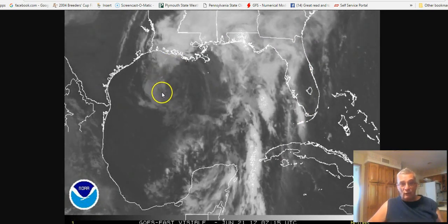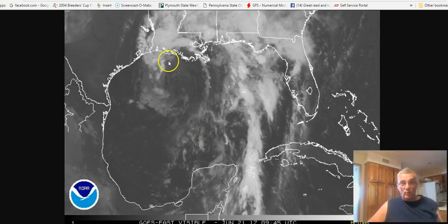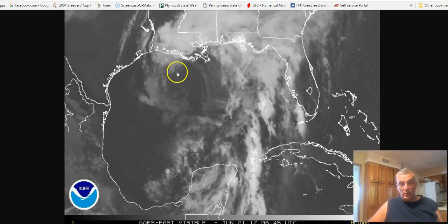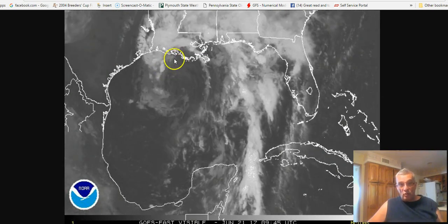There appears on the last few frames here this morning some convection beginning to develop on the northwest side of the circulation center. You can see that circulation center is rather broad, but there is some convection trying to fire up there.